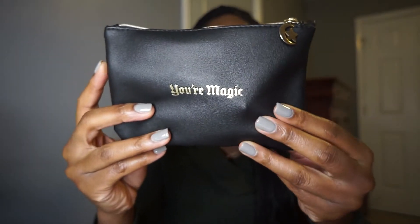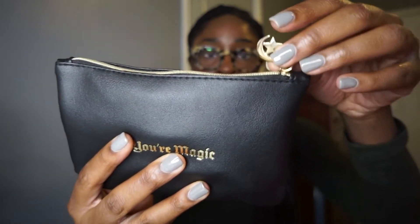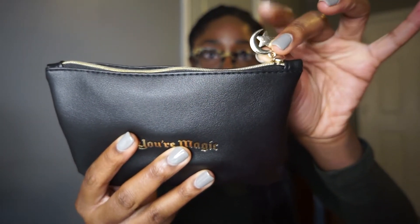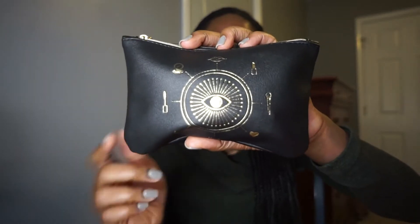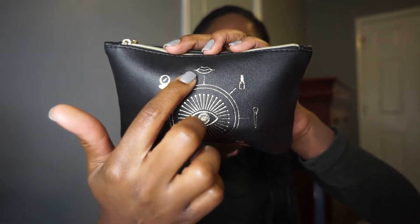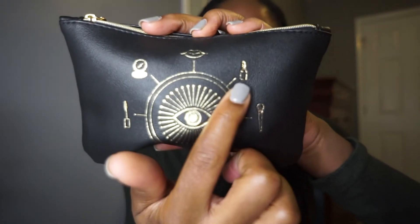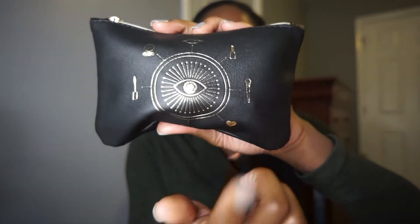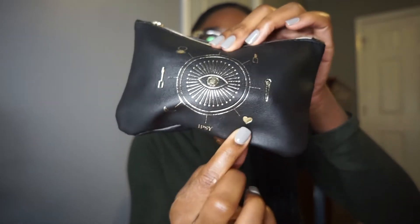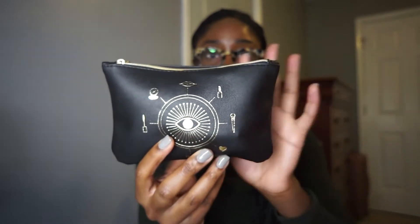This month's glam bag is a black faux leather bag that says 'your magic.' The keychain tassel is a star and a moon that reminds me a lot of Sailor Moon. On the front, you have a doe foot applicator, a compact, lips, what looks like nail polish or lipstick, another brush, a heart, and then it says Ipsy at the bottom — with gold detailing on that black faux leather bag.